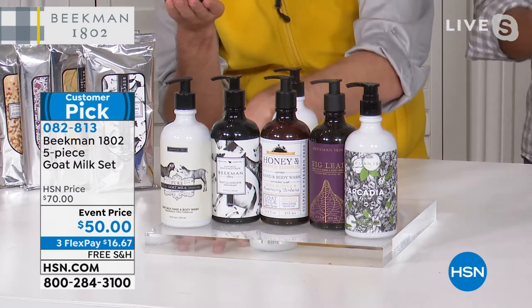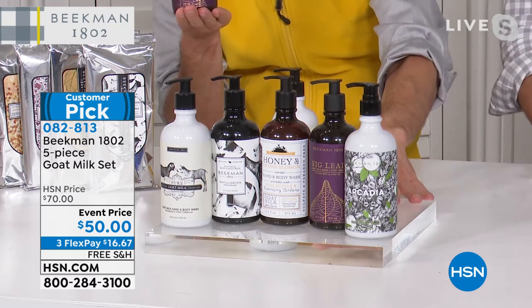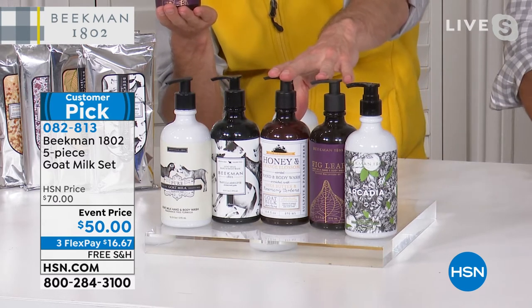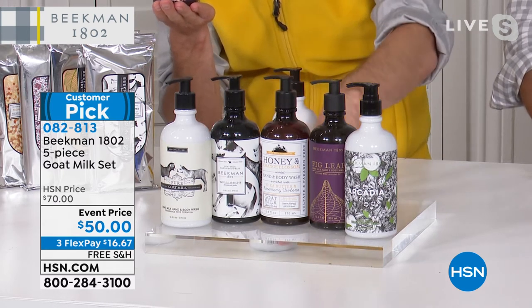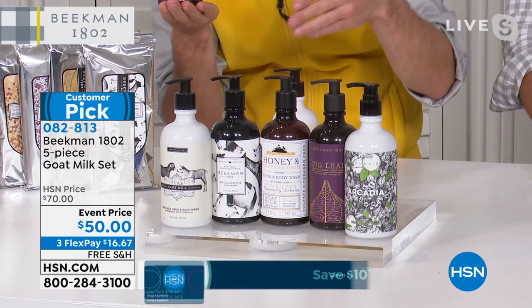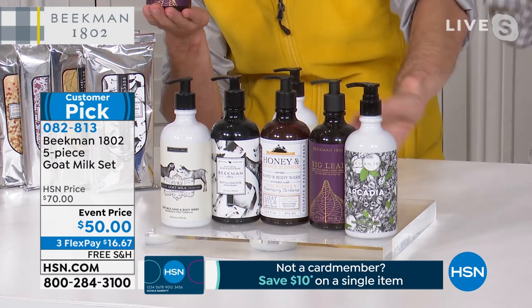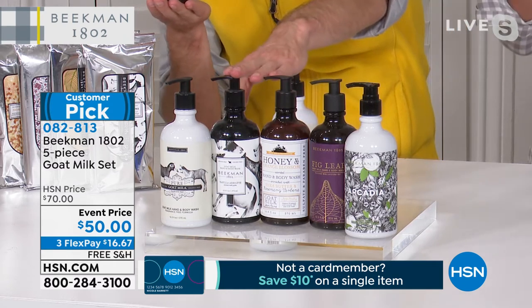The reason we wanted to break them up into two sets is we know that if you already have our caddies, you always run out of your hand and body wash twice as fast. So if you're trying to pick up refills to last you throughout the winter and into next spring, this is a great way to refill all your caddies. They are hand and body wash, so you can put it by your sink or in your bathtub.